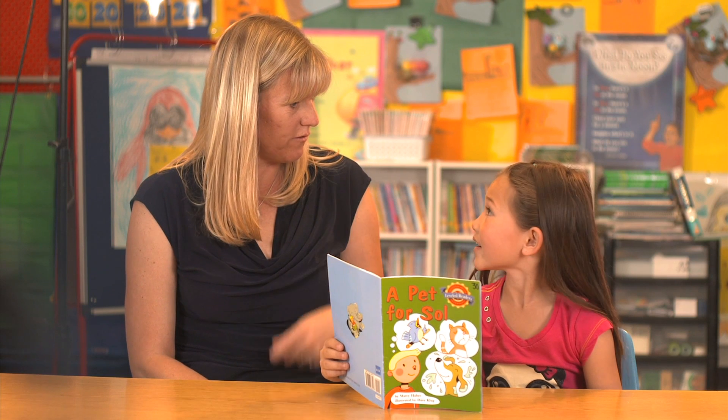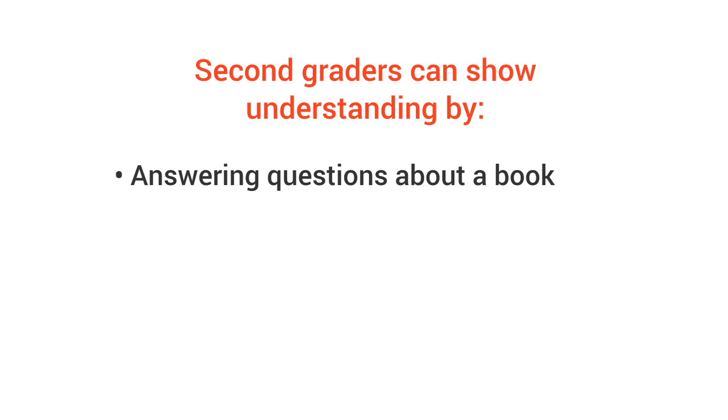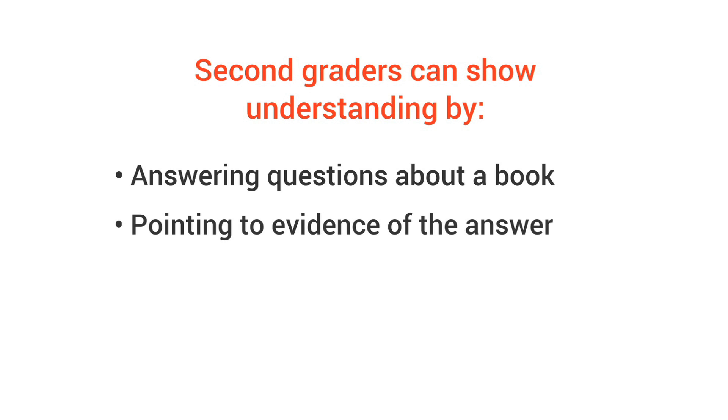How do you know if your child understands what they're reading? Well, come summer, second graders can show understanding by answering questions about a book and by pointing to evidence of the answer.